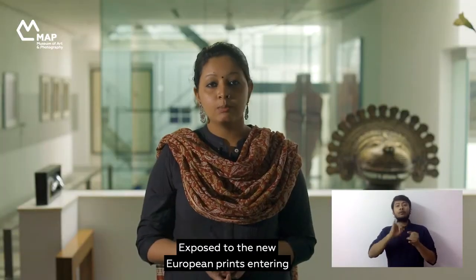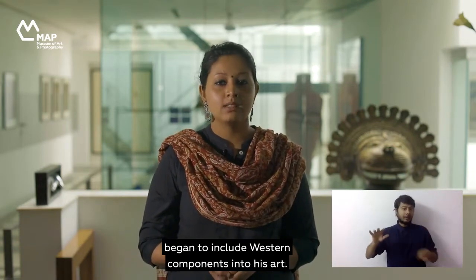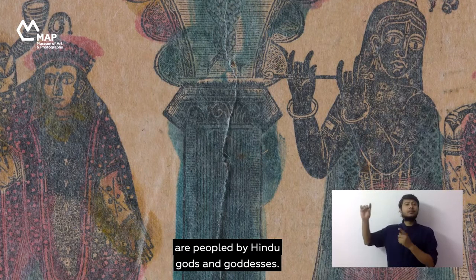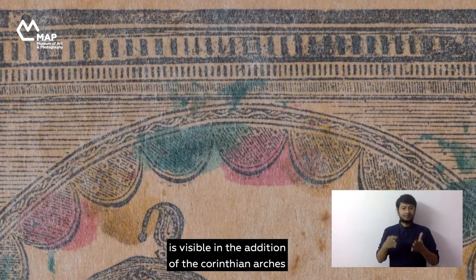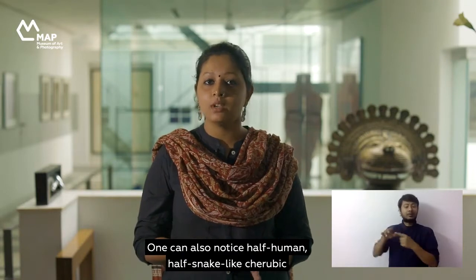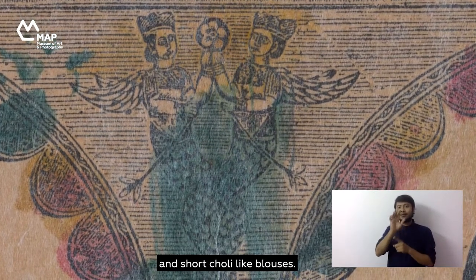Exposed to the new European prints entering the port of Kolkata, the Battala artists began to include Western components into their art. Scalloped curtains and Corinthian pillars often framed many interiors, while Palladian mansions were peopled by Hindu gods and goddesses. The European influence in this image is visible in the addition of the Corinthian arches and the hint of a pediment that tops the composition. One can also notice half-human, half-snake cherubic figures with wings, though here they seem to be Indianized with bindis and short choli-like blouses.